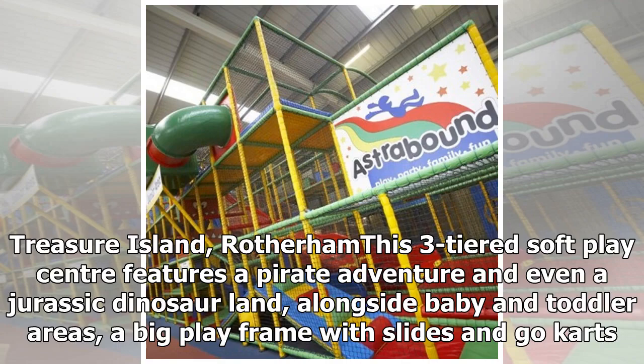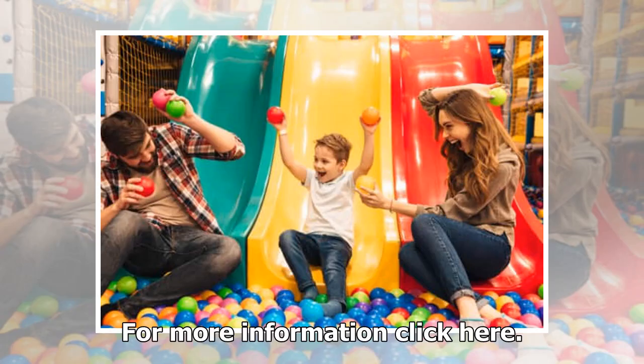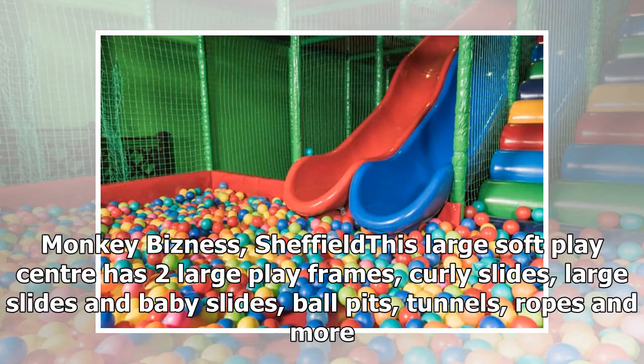Treasure Island, Rotherham. This three-tiered soft play center features a pirate adventure and even a Jurassic dinosaur land, alongside baby and toddler areas, a big play frame with slides, and go-karts.